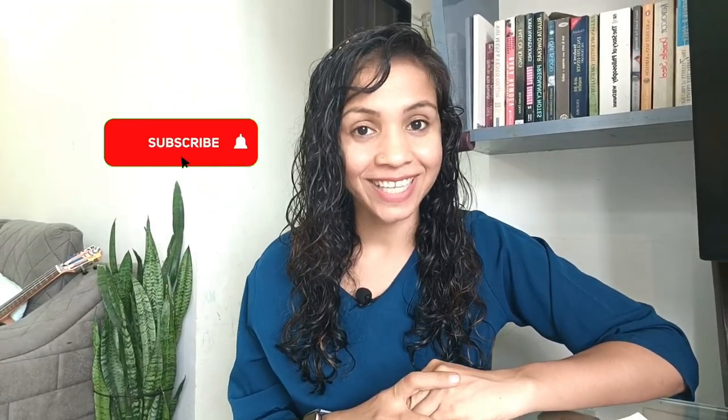It takes a lot of time and effort to create these videos, and it will mean the world to me if you like this video and subscribe to my channel. It is your responsibility to share this video with new parents. See you soon.